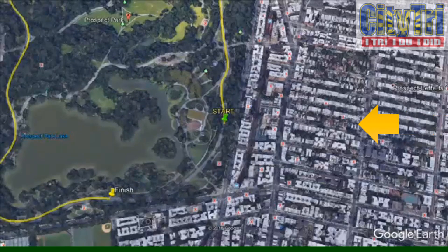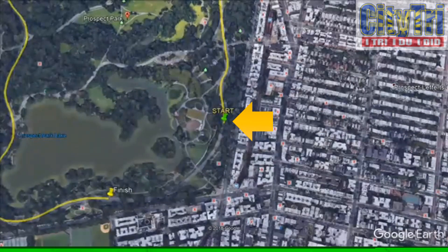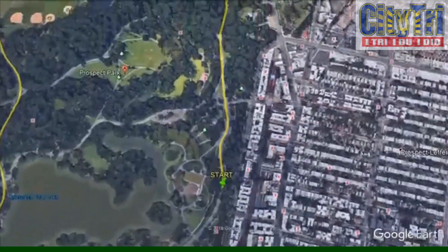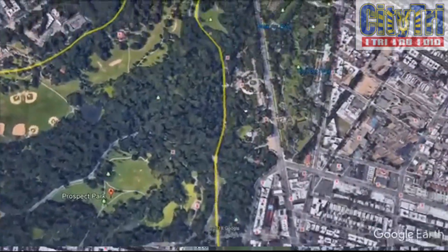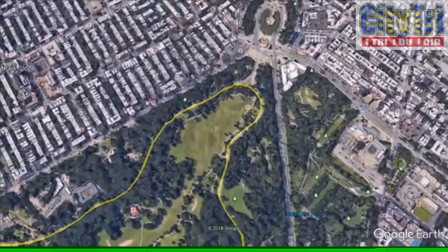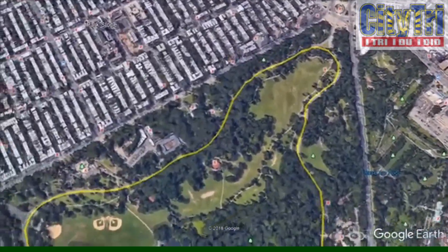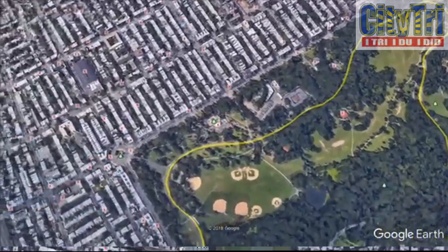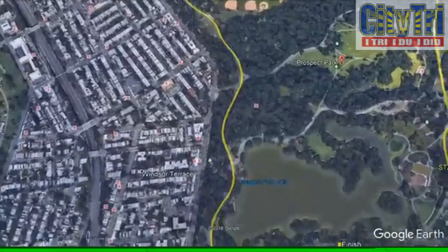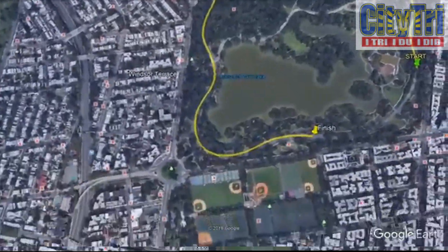The course start is approximately a tenth of a mile from this location. The course follows the Prospect Park Loop, a 3.39 mile road that has designated biking and running lanes. You are required to remain in the running lanes throughout the race. You will run this loop four times,